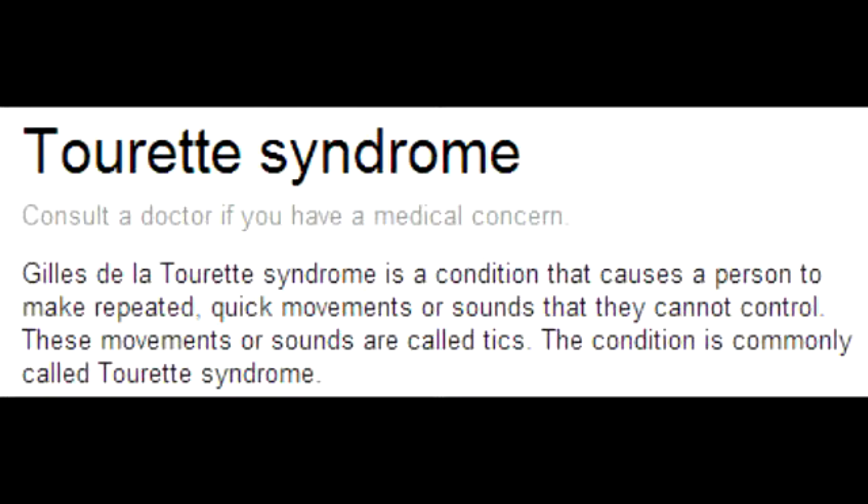What is coprolalia? Coprolalia is involuntary obscene speech, which is found in 10 to 20% of patients with Tourette's Syndrome.